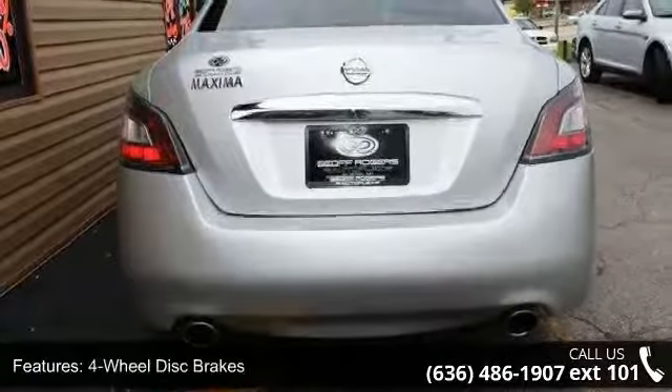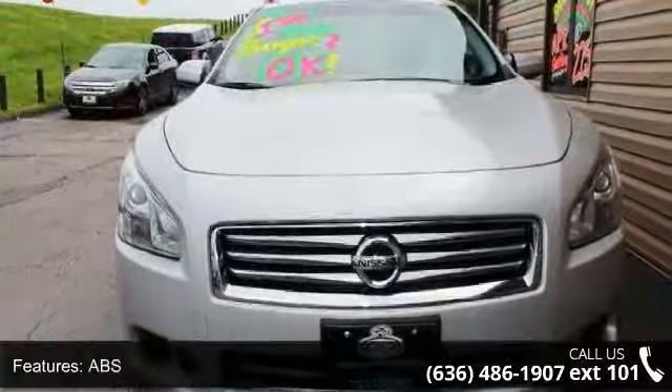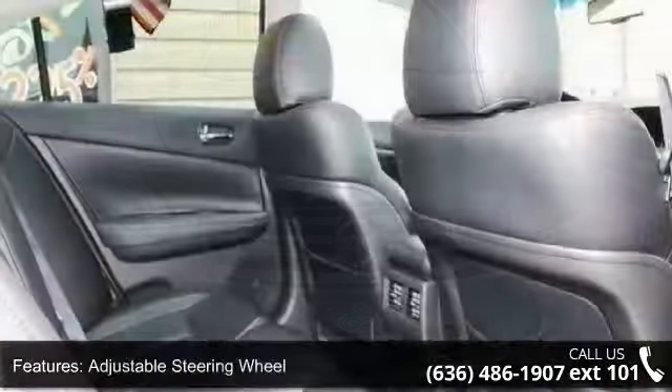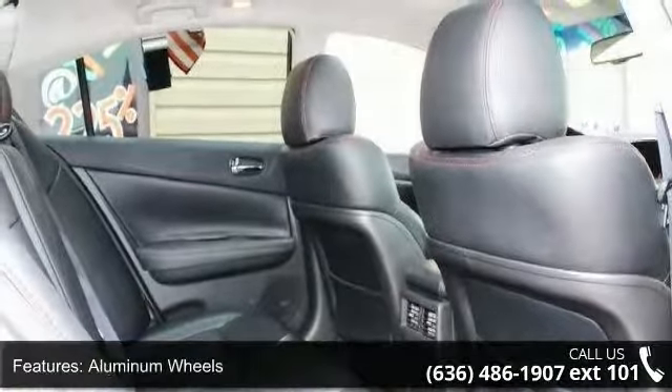Some of the top features included with this vehicle are leather upholstery, moonroof, four-wheel disc brakes, ABS, adjustable steering wheel, aluminum wheels, auto dimming rearview mirror, automatic headlights, auxiliary audio input, and Bluetooth connection.